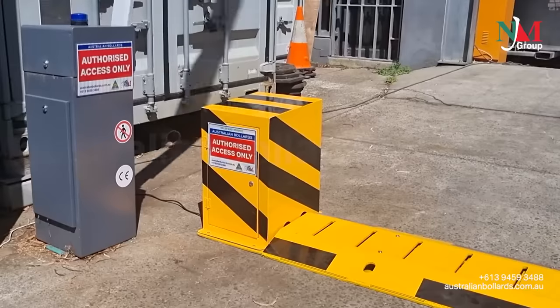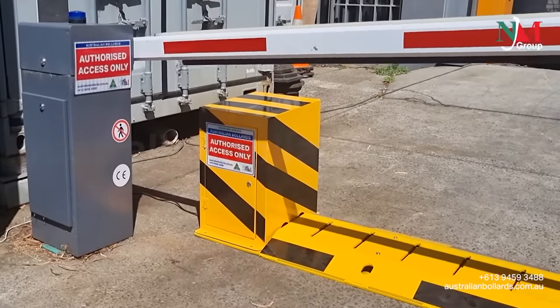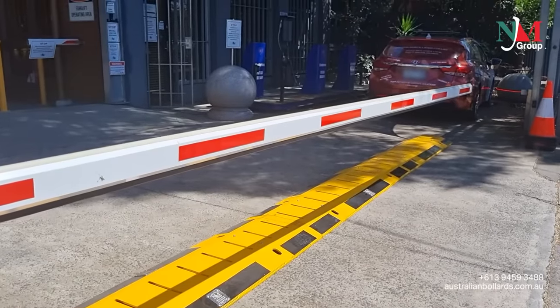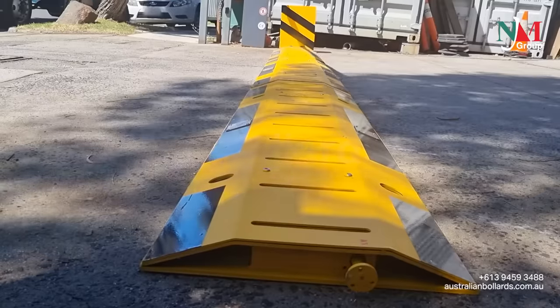This is a simple and reliable system which can be automatic or manual, with a highly visible yellow finish. When the spikes are in the closed position, access is allowed. Once they are raised, they have the capability of stopping trucks.